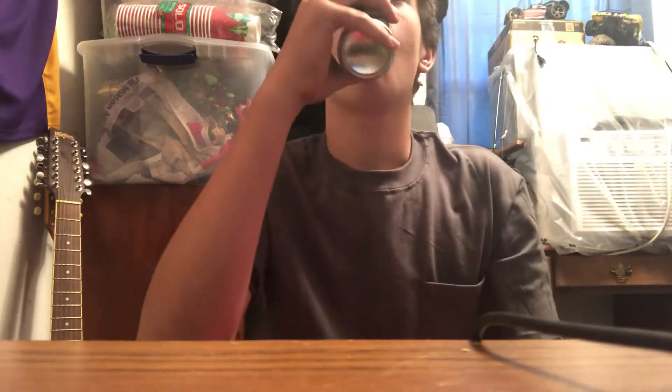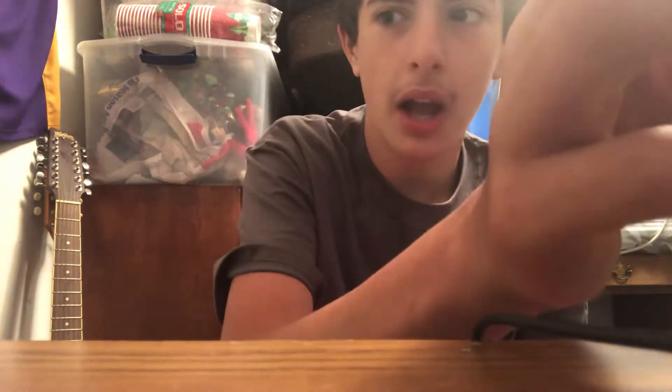They didn't have any of the original Canada Dry, they just had the Bold, so let's go ahead and try this and see what it tastes like. I most definitely got a way stronger ginger ale flavor — obviously because it's the Bold Edition.